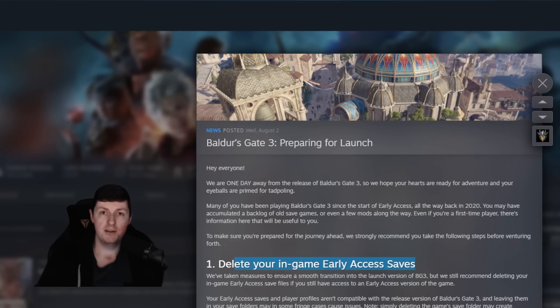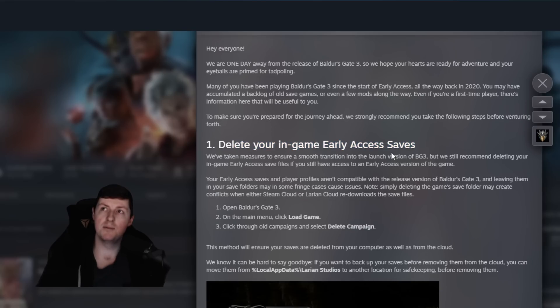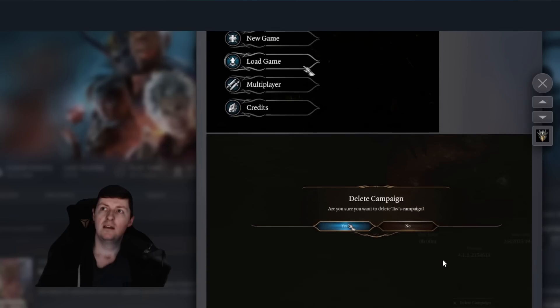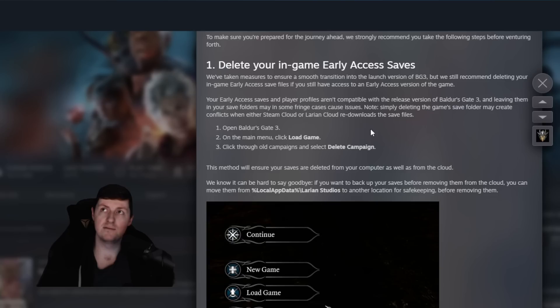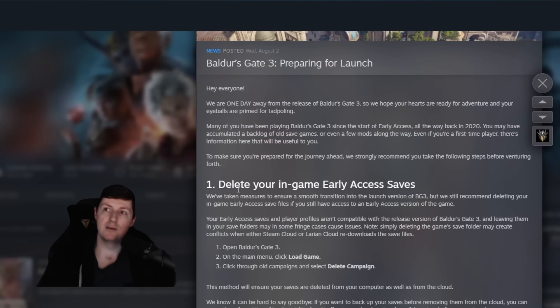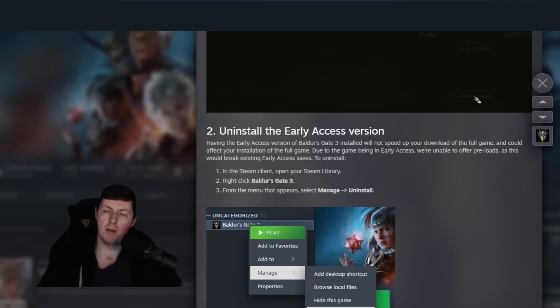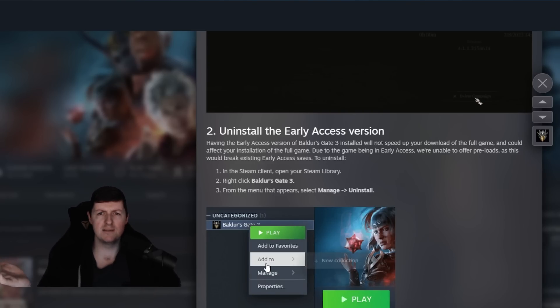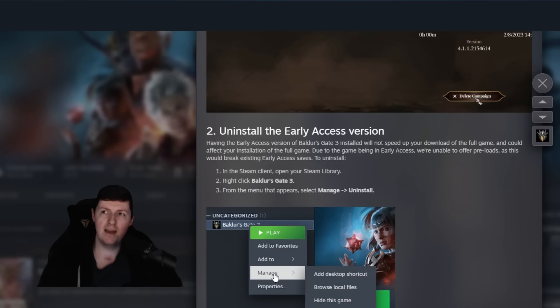If you're unsure where to find those things, they give you a handy rundown — just telling you how to delete your in-game early access saves and how to uninstall the game. You can pause the screen if you need to, or you can find it on the Steam page. They also suggest deleting any mods. I hadn't really looked for mods for the early access version — I'd be curious what mods you guys were running. If you do have them, delete them.